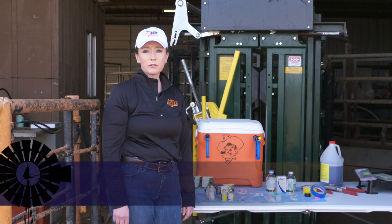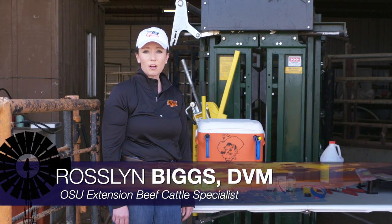Hello, I'm Dr. Rosalind Biggs with Oklahoma State University Cooperative Extension and College of Veterinary Medicine.